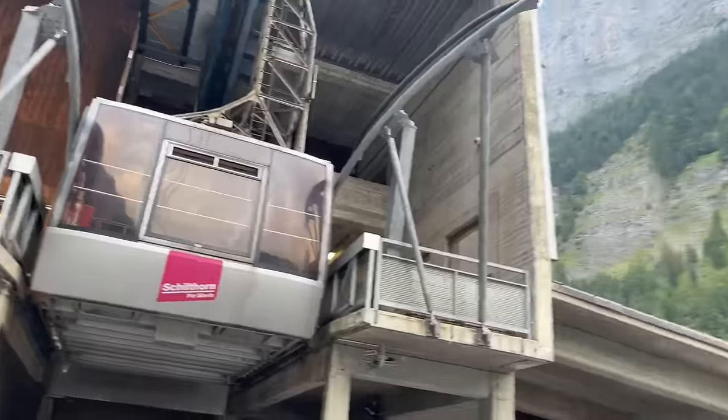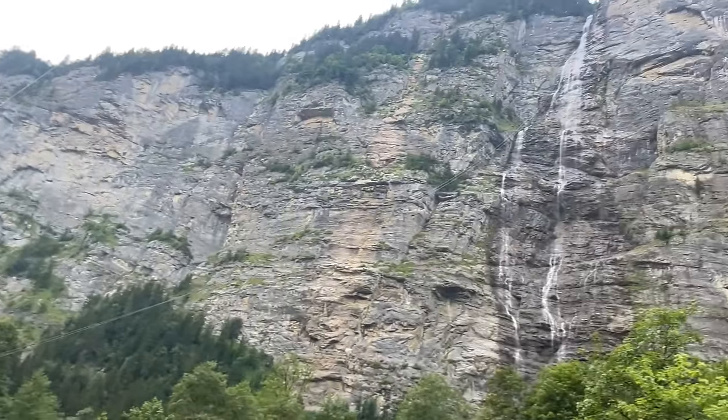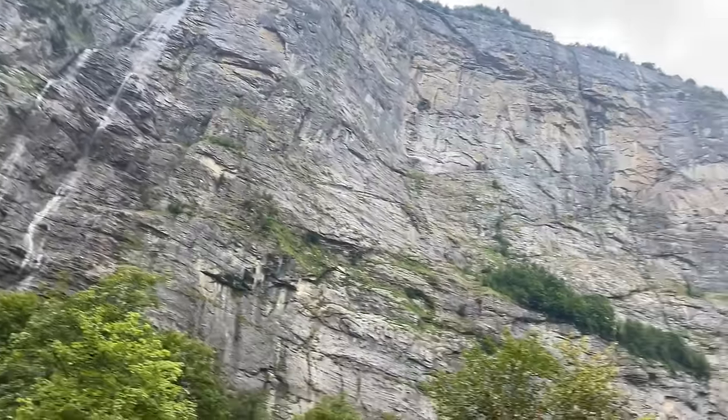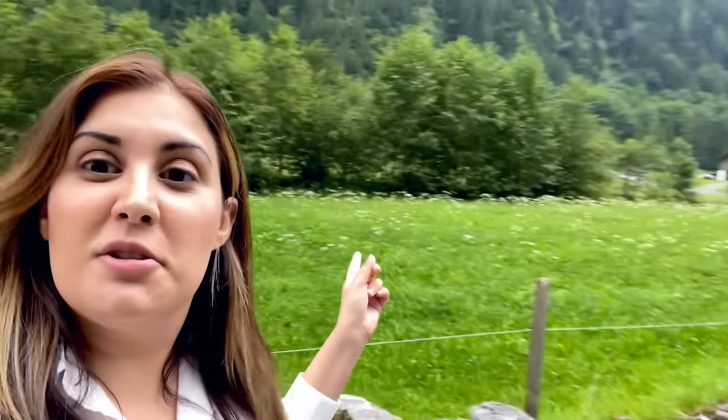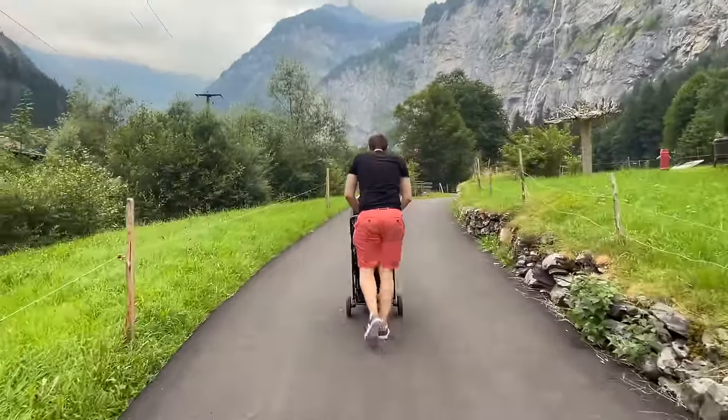We have taken that gondola with that amazing view of the Lauterbrunnen valley and went up to Mürren. Look at these waterfalls! Now we're going to walk back to Lauterbrunnen. If you don't like hiking but you're in Switzerland and still want to experience nature, a good tip is to take the Schilthornbahn down to Stechelberg and then walk to Lauterbrunnen. It takes about an hour and you can experience this beautiful valley. This valley actually inspired Tolkien when he was writing Lord of the Rings — it inspired Rivendell, the land of the elves.